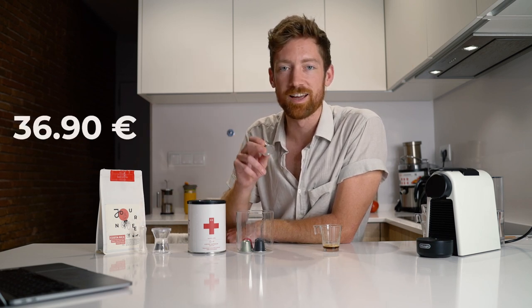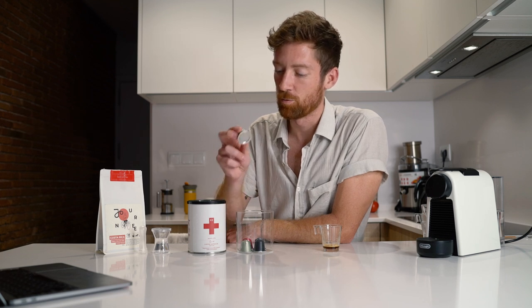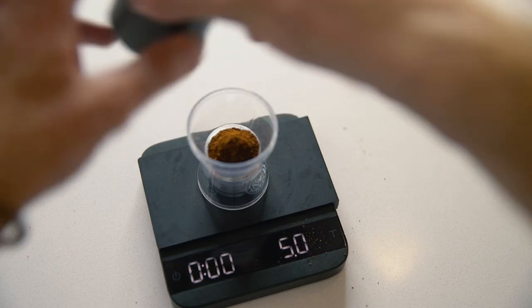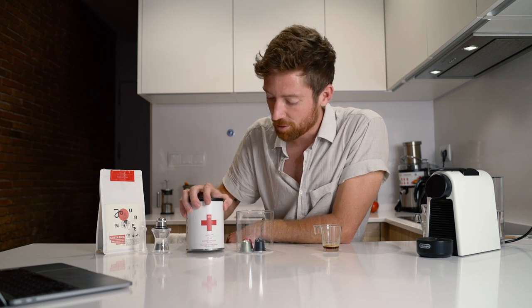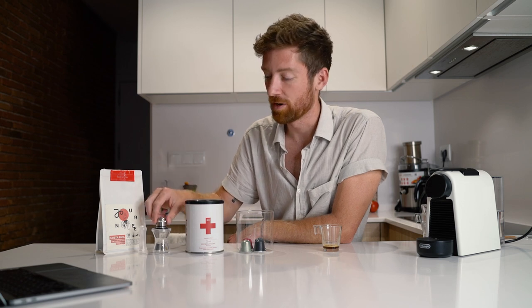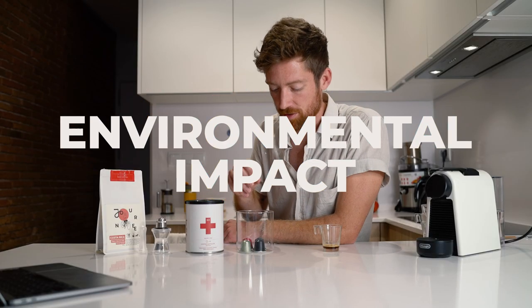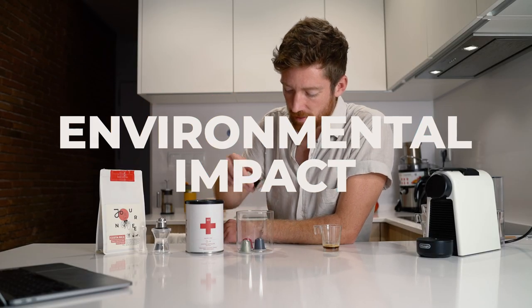The reusable capsule is definitely the most expensive upfront cost at 36 euros 90 cents. If you add in five grams of coffee per use, you'd need to go through 118 of these compostable capsules to break even on it. We'll discuss the benefits of using this refillable capsule a bit more shortly.